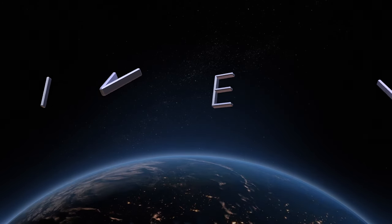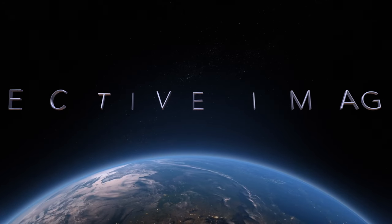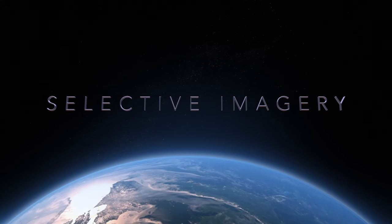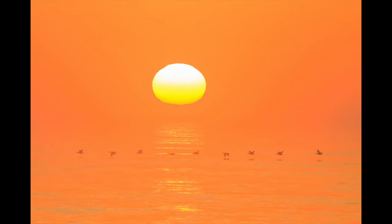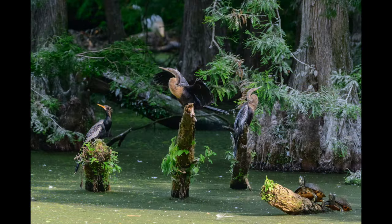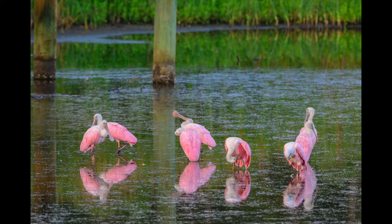Hello everyone, my name is Jeff Neville and welcome to Selective Imagery. I started taking pictures when I was seven or eight years old and I really shoot just about everything. Here are some samples of what I take, whether it be sunrises, alligators, or birds.